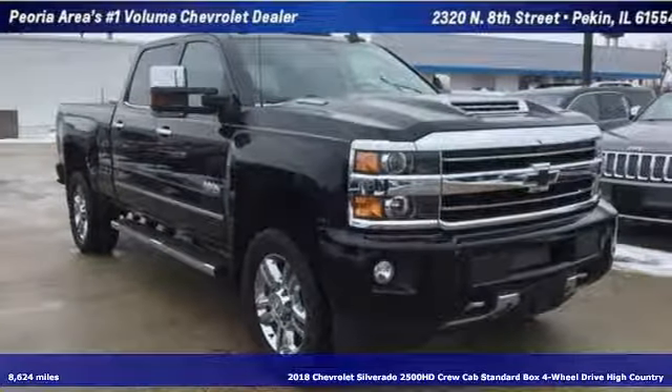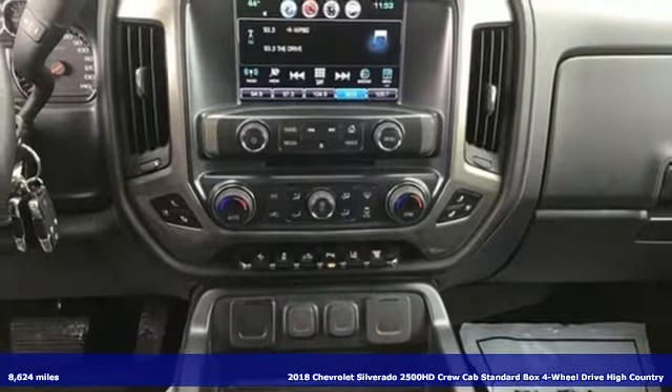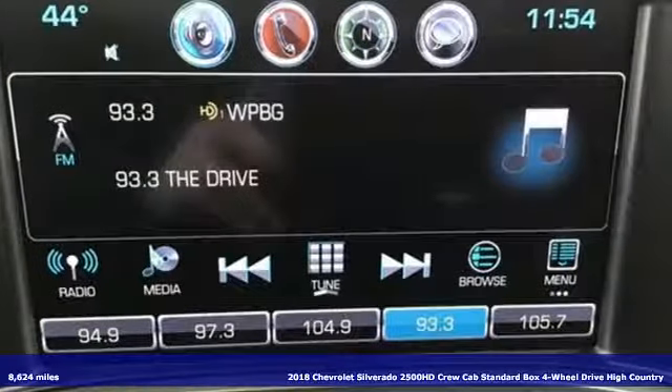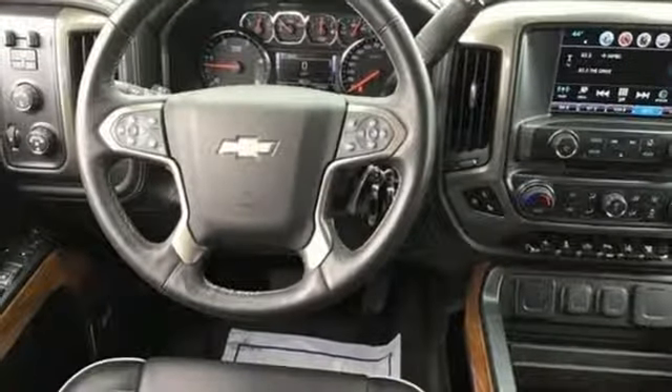It's a 2018 Chevrolet Silverado 2500 HD. Projecting strength and durability and built to back it up, this Silverado 2500 HD is definitely one book you can judge by its cover.